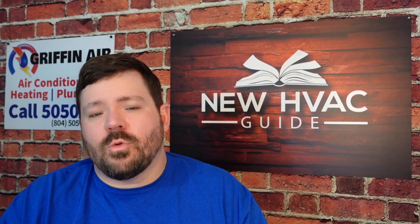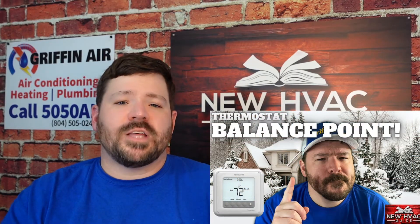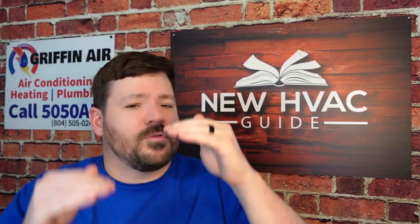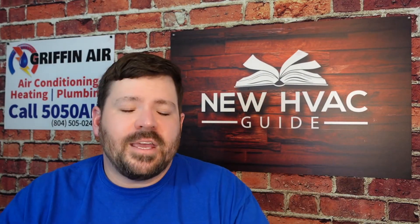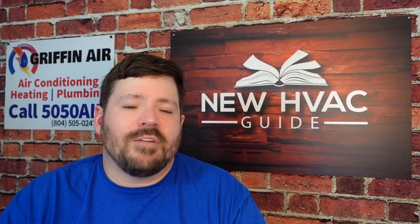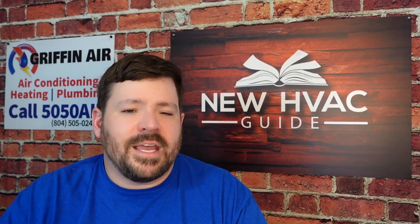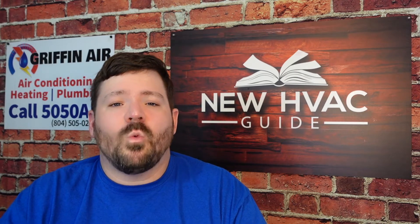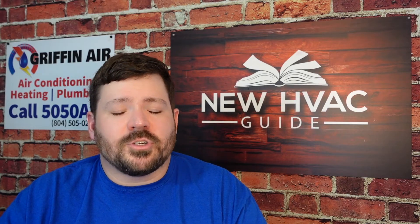I did do a video recently where we talked about balance point in the home. If you haven't watched that video and you have a dual fuel system, I highly recommend watching it. We talk about what the exact perfect lockout temperature is. No house is the same, but I think it might even help if you don't have a dual fuel system to understand what balance point is and why it's different in every home — and why it may matter to you even if your backup heat is electric.